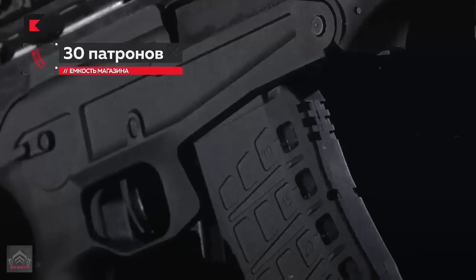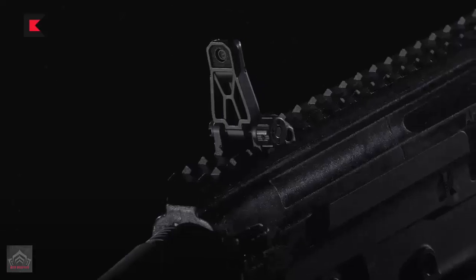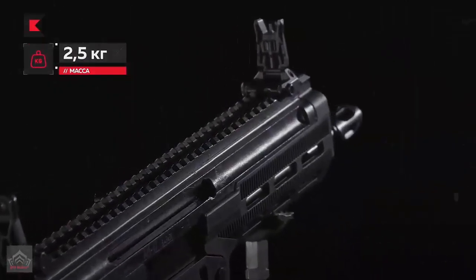Serial production of the AM-17 is slated for 2025, with plans for it to replace the AKS-74U, which has been in service since 1979.